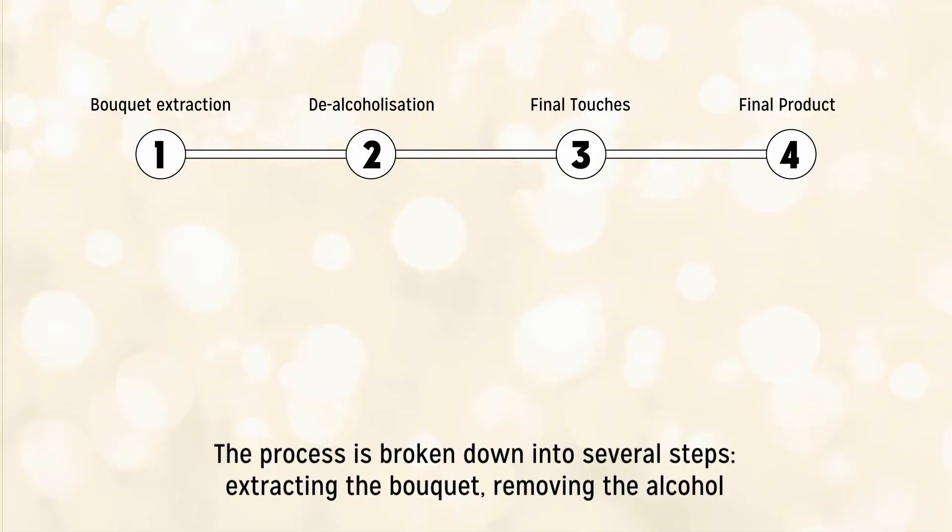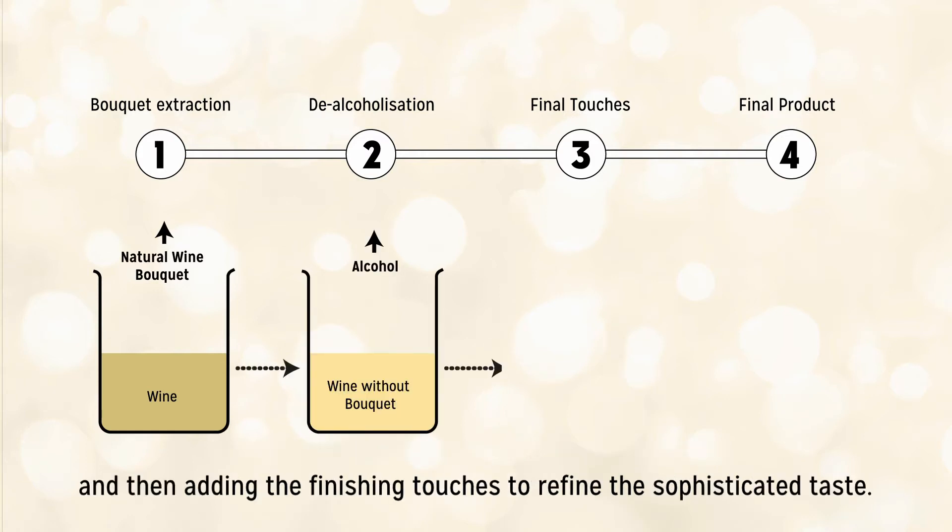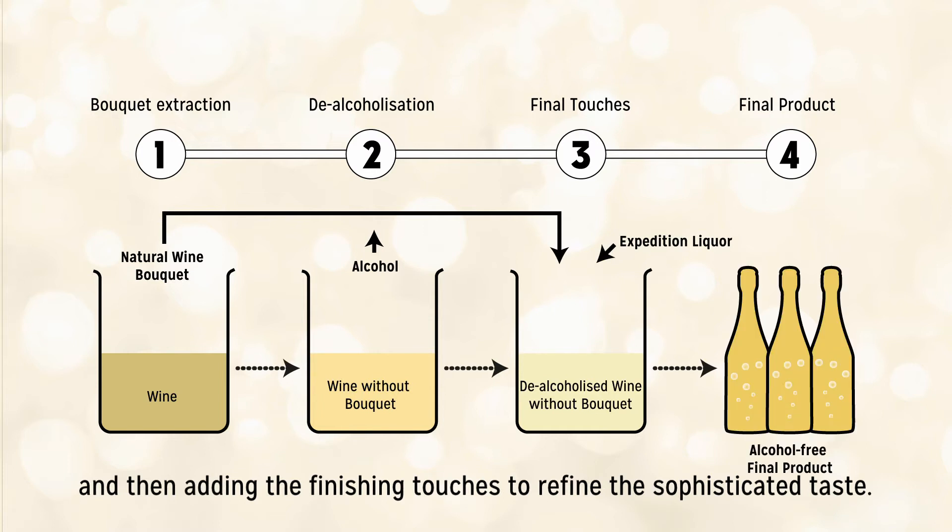The process is broken down into several steps: extracting the bouquet, removing the alcohol, and then adding the finishing touches to refine the sophisticated taste.